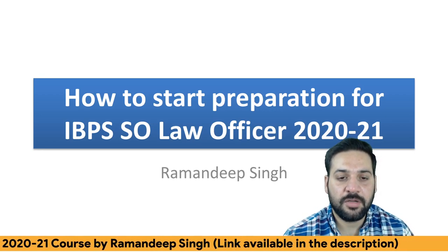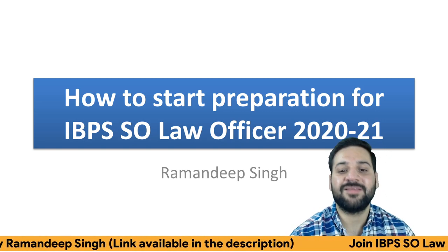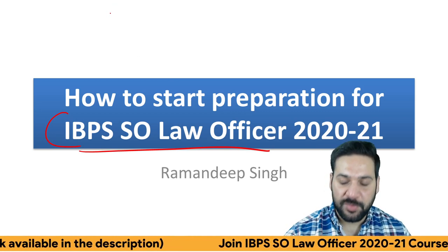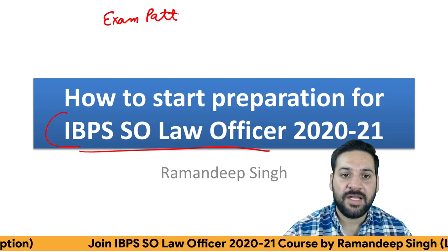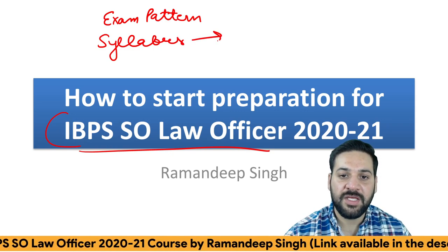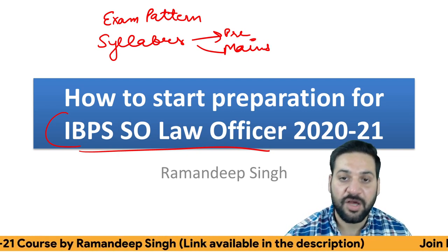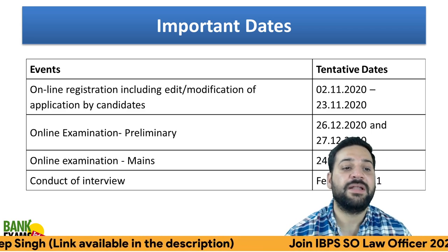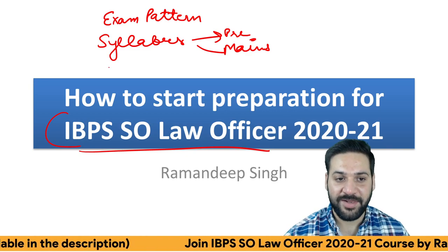Hello students and welcome back to bankexamstudy.com. My name is Ramandeep Singh and today we are going to discuss the IBPS SO Law Officer 2020-2021 exam. What we are going to cover today: the eligibility criteria, the exam pattern, and the syllabus for both pre and mains exam. We are also going to discuss the cutoff for the previous year. So this is the agenda for today.